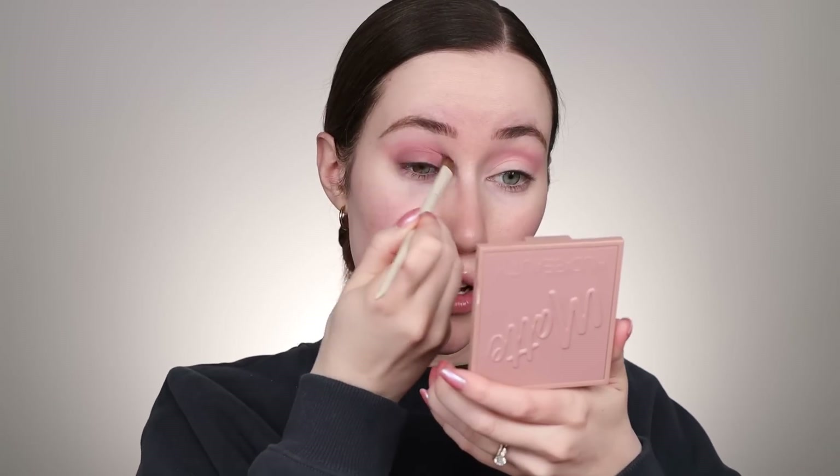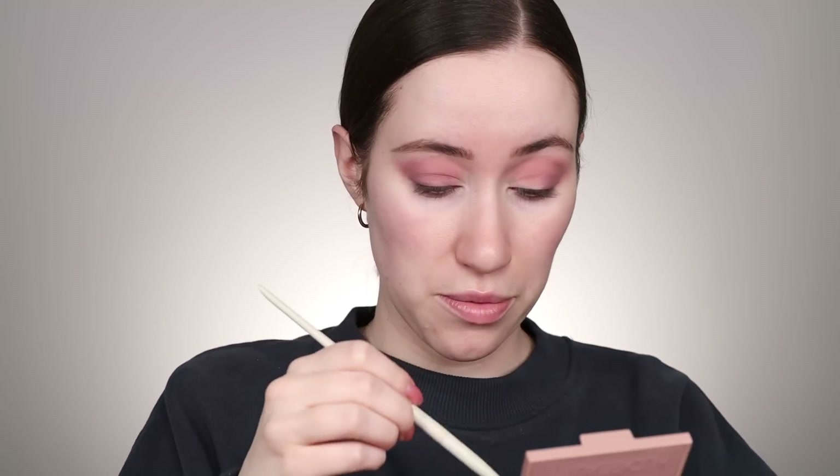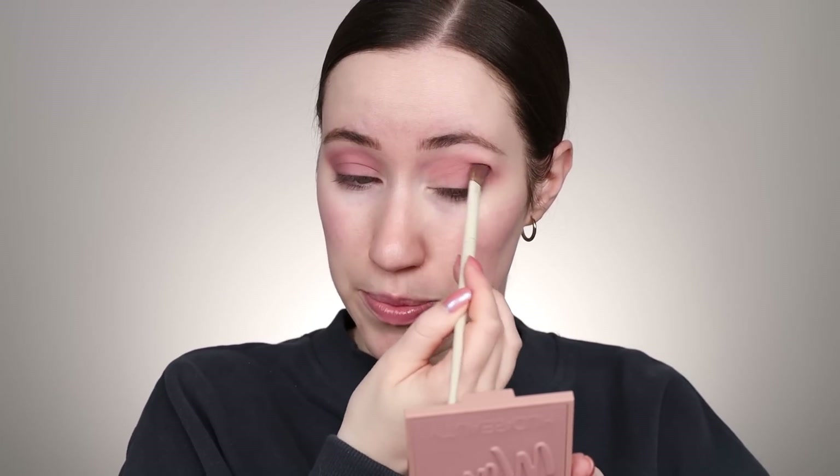I probably should have started with that then. Why did I not know this? I genuinely thought all of those colors were gonna be powder shadows but they have two creams in this palette. We're just gonna go with it and I'm just gonna keep building this up on the outer edge of the eye moving it into the crease. The cream is actually blending out really nicely even though I had a powder on and even though I have a primer underneath — it's not patchy whatsoever.